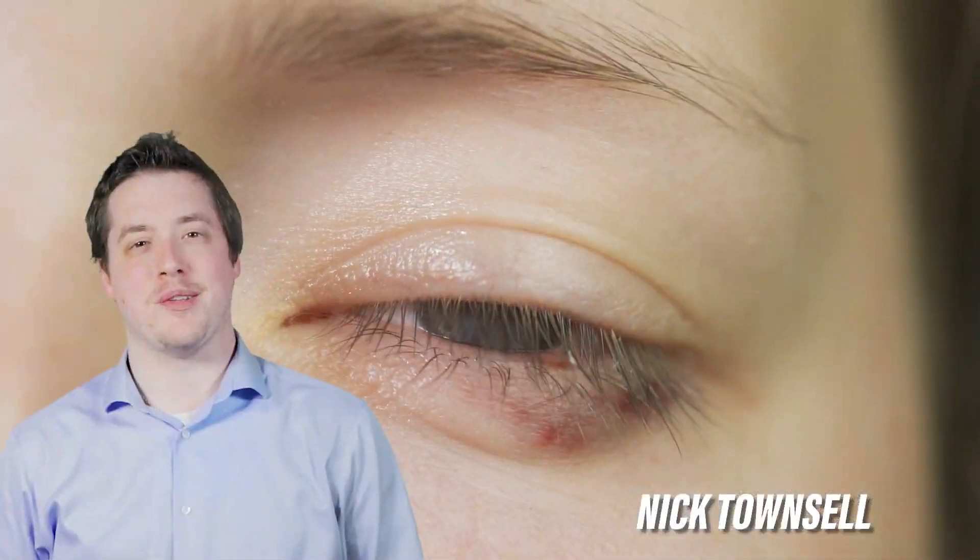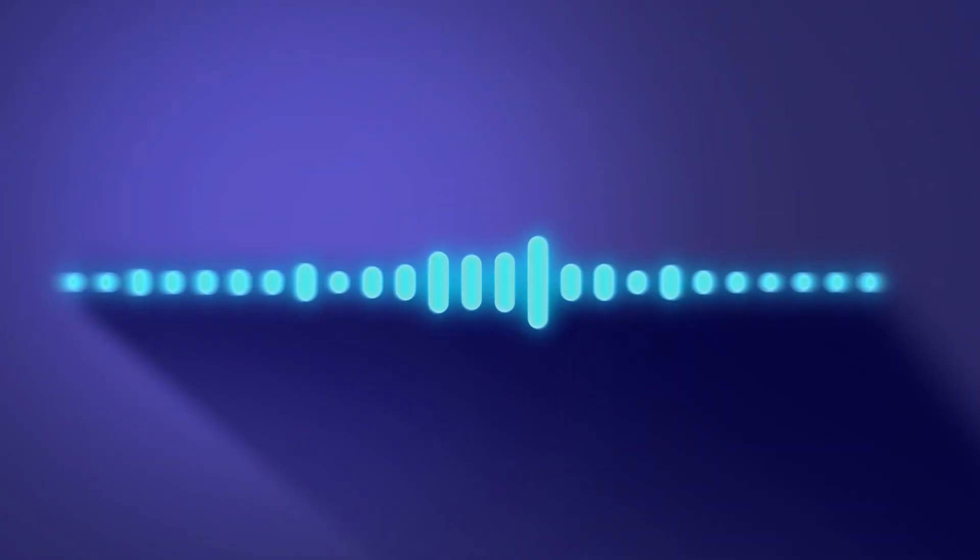On this episode of OcciTalk, Dr. Jennifer Yaldo will be explaining what styes are, what causes them, and possible treatment options. [Banter] I want to talk to you. Not now, later. No, now.